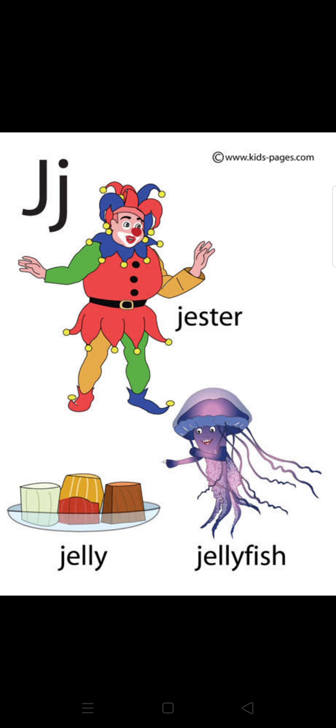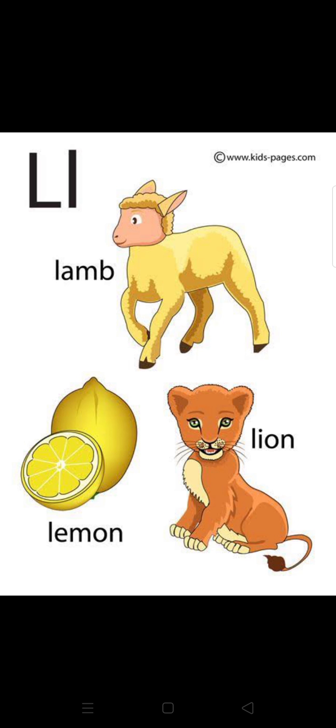J — gesture. J — jelly. J — jellyfish. K — king. K — kangaroo. L — lamb. L — lemon. L — lion.